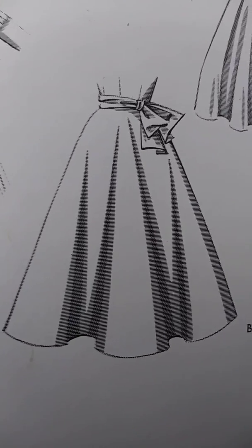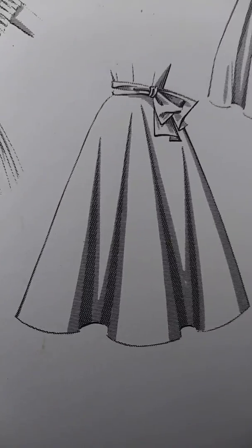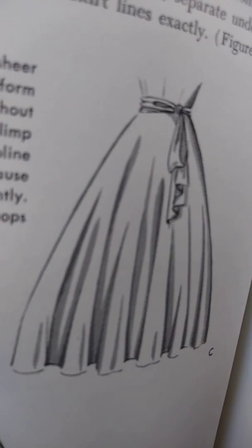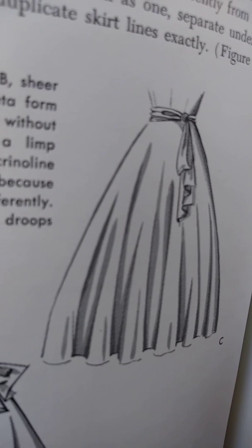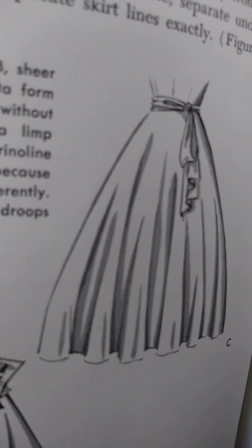Soft, floating fabrics such as chiffon or voile interpret flowing lines which depend on the motion of the lithe, slender body for their beauty. Stiffening chiffon with underskirts contradicts its poetry of motion.